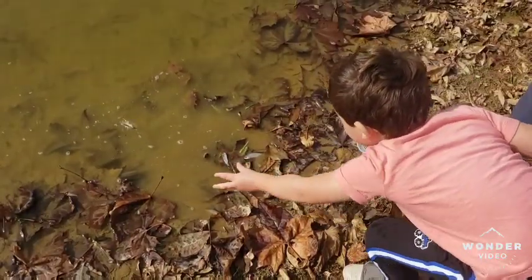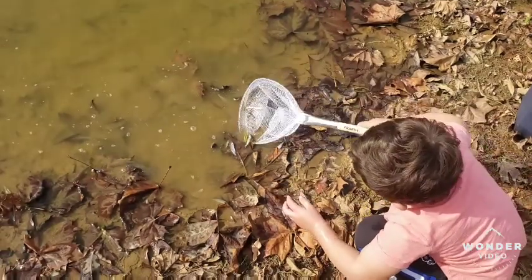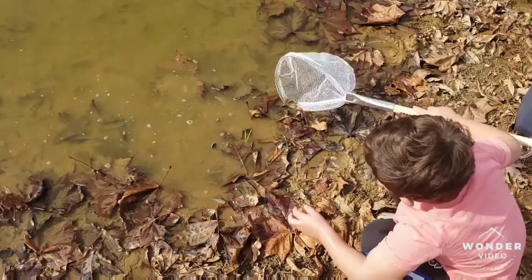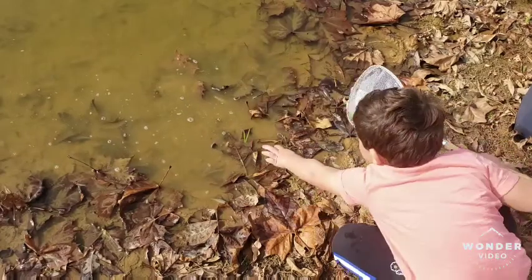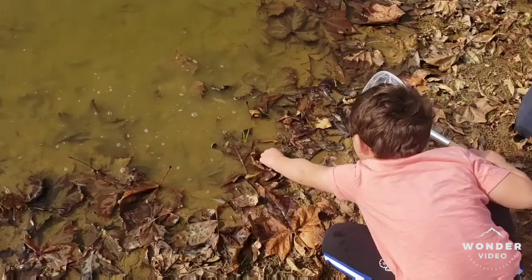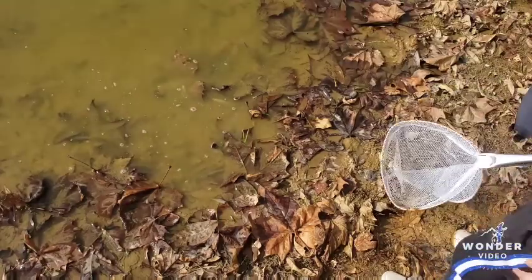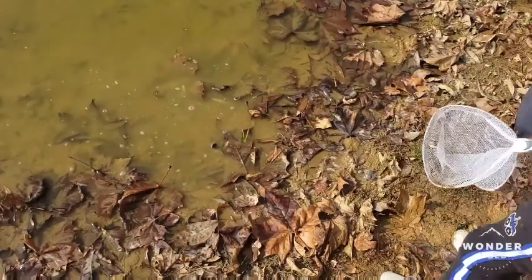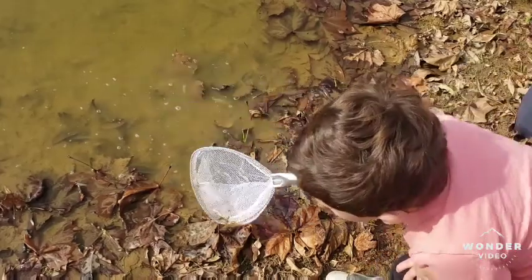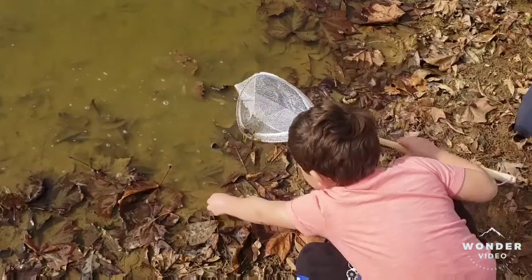Pick them up and throw them in there. Look right here — see them? Right here, right under your neck. Get him and put them in there too.